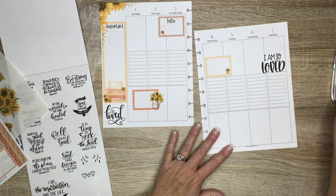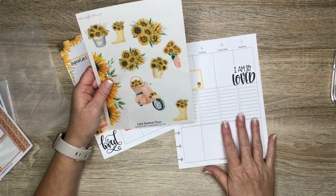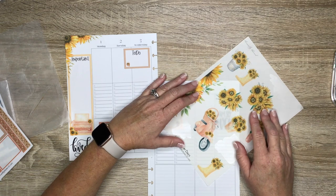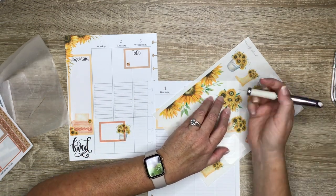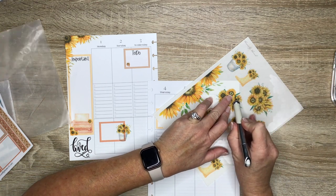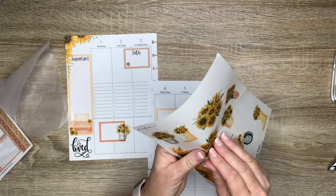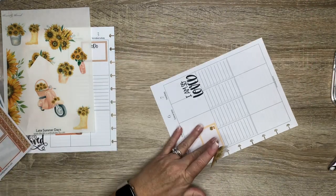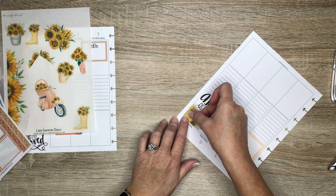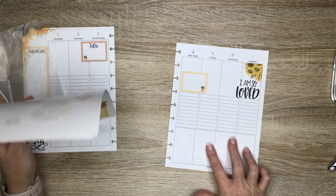I didn't really even need to white out that line there. Let's find a floral to go above here. I think I'm going to use these sunflowers, but I want them to stay inside the box, so I'll go ahead and use my X-Acto and cut sort of what I need. The great thing about clear sticker paper is you can pre-cut while the sticker is still on the page, instead of trying to cut after placing it. That is super cute!